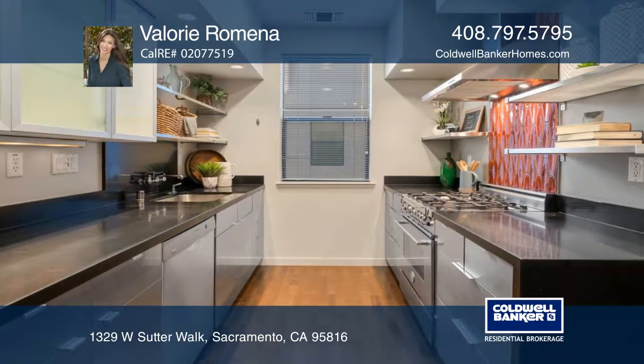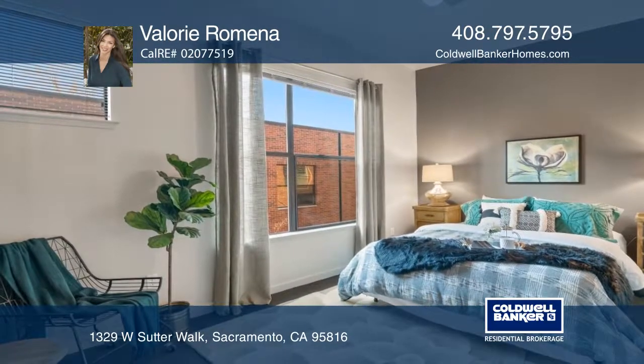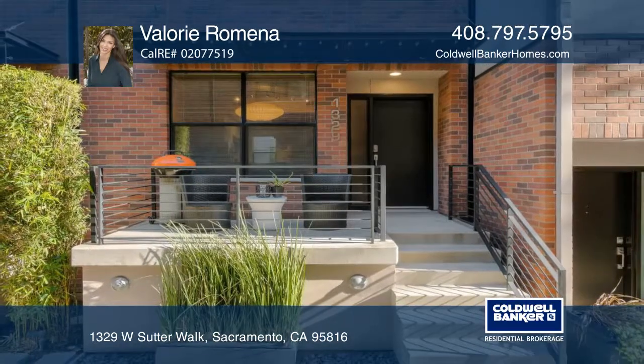The desirable open floor plan features high ceilings and hardwood floors. There is convenient freeway access for commuters and it's approximately one mile from downtown. Plan a tour today with a call to Valerie Romana.